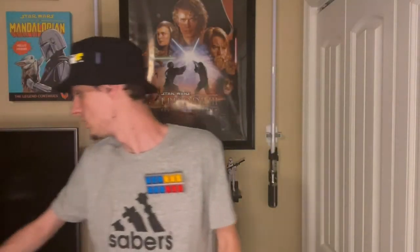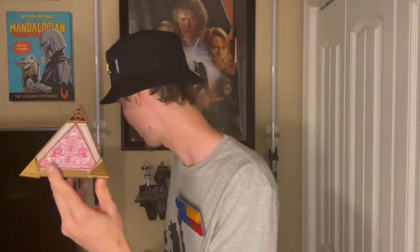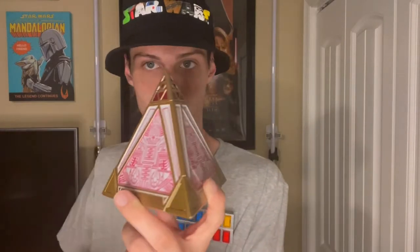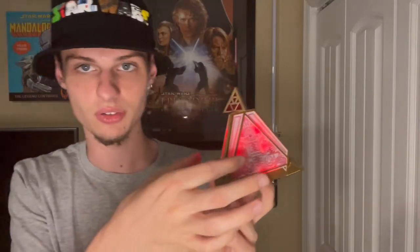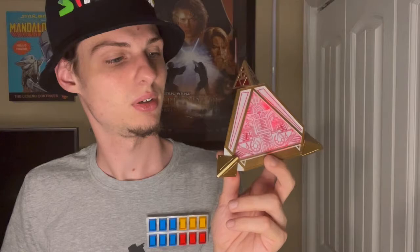This next item is really cool — a Sith holocron. Let me get it out of its little pouch. It lights up and makes sounds, and there are two little sensors on the side. It's super awesome — a must-have from Galaxy's Edge.